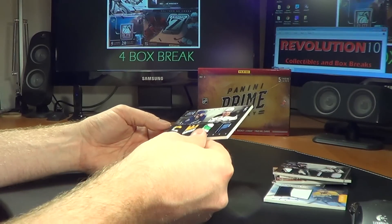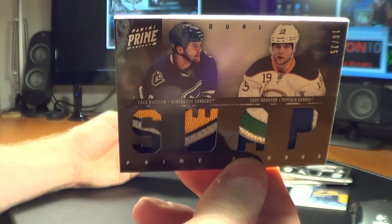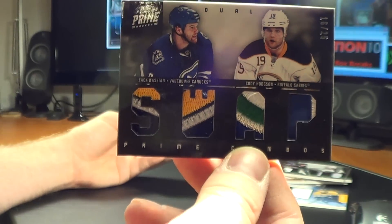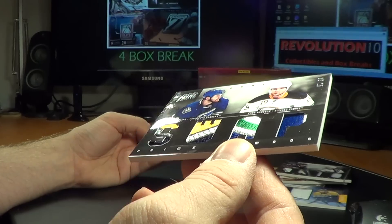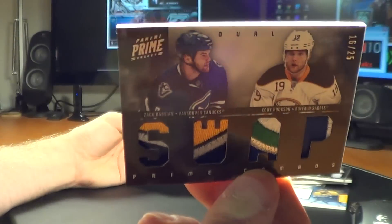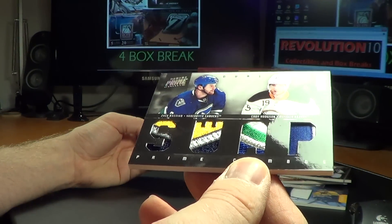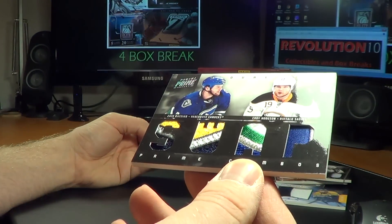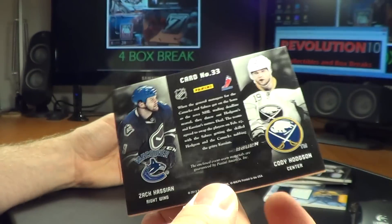Here we go with another random — this is an awesome hit. This will be random between Buffalo and Vancouver: swap card patch. Sweet patches too. You've got three colors on each side — that's the Buffalo patch on the left — and then four colors: white, green, silver, and blue on that Vancouver swatch, and another two colors on the right side. That is number 16 of 25. That's a sweet card.